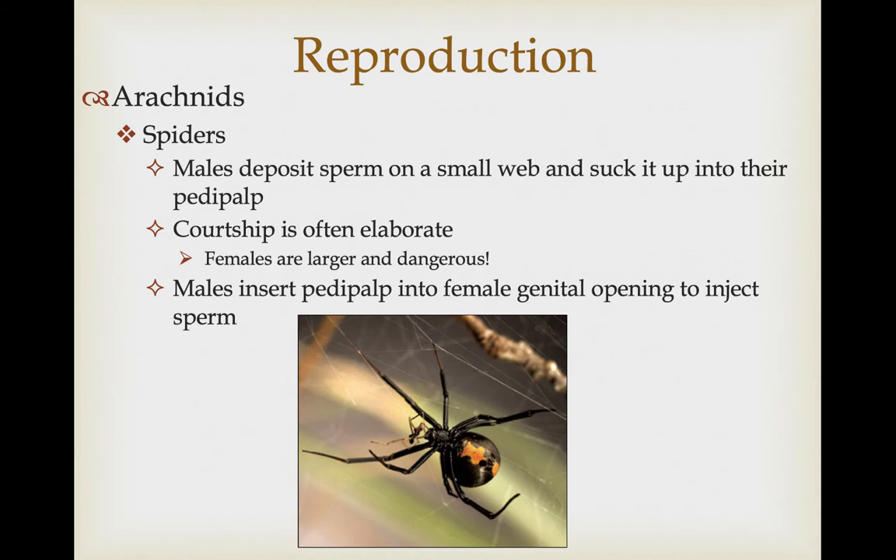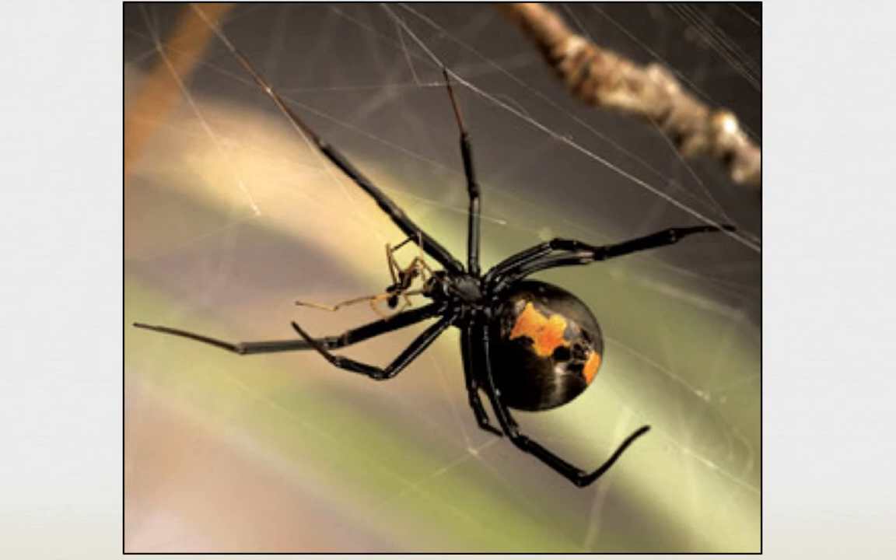Chelicerates are dioecious and most show copulation. In spiders, males deposit sperm on a small web and then suck it up using their hollow pedipalps, then go looking for a mate. Courtship is very important and often elaborate because males are typically much smaller than females and are trying to mate without getting eaten. Males approach the female from the front, have to reach past her chelicera and insert their pedipalp into her genital opening on the ventral side of the cephalothorax. Sometimes the female will eat the male after or even during copulation.